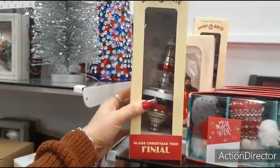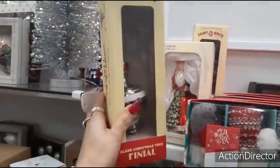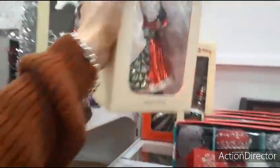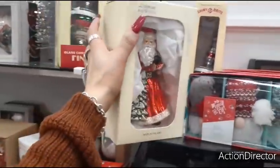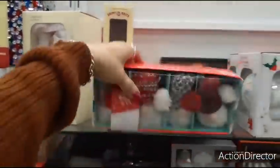Glass Christmas tree finial — $12.99. Look at how cute this is — made in Poland. Isn't that pretty? $12.99. The gnomes, set of four — $9.99.